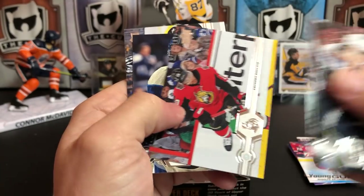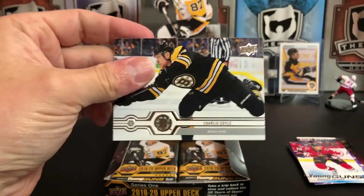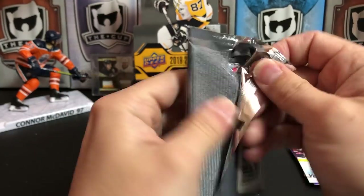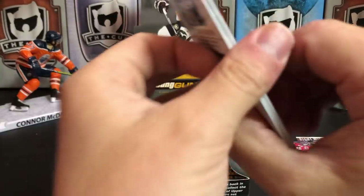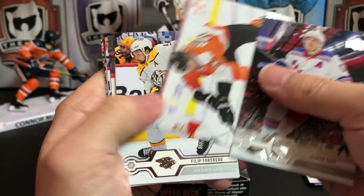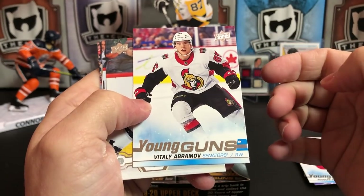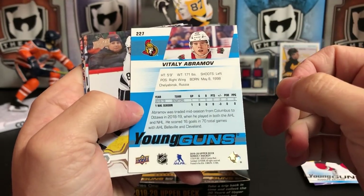Adam Lowry, Anthony Duclair, Alexander Wennberg, and Charlie Coyle. Now that I finally got mine in, there were some people in the comments of the last video being not so nice that I didn't post a break of this. Instead, we've got our second Young Gun — Vitaly Abramov, for the Senators.